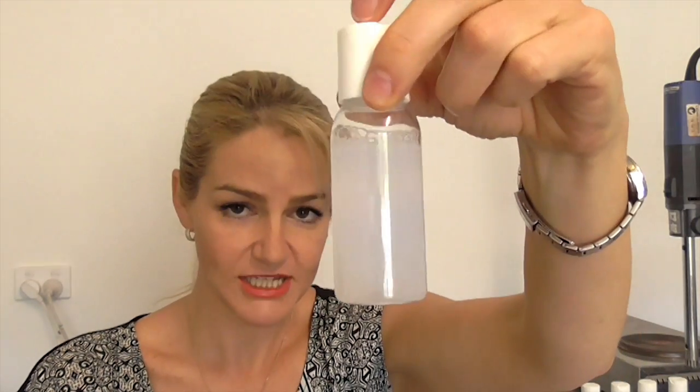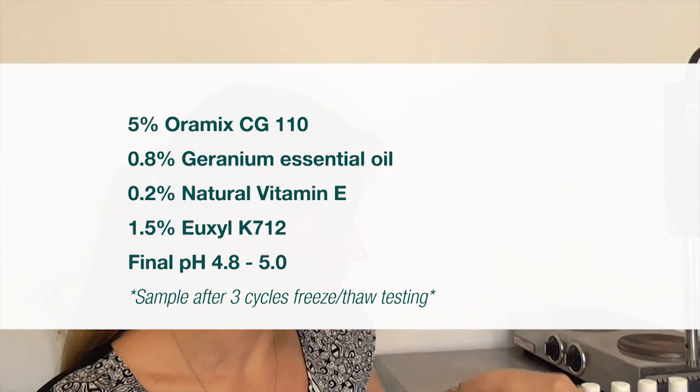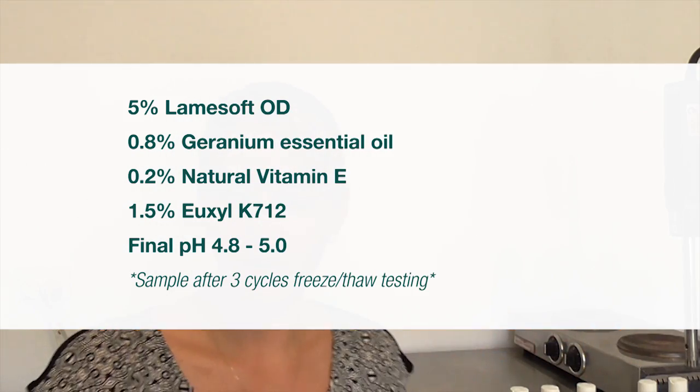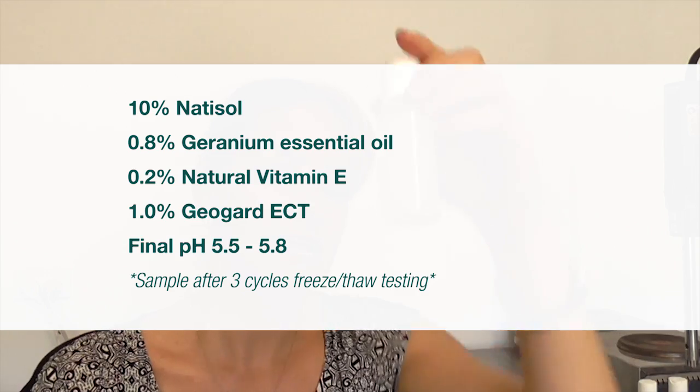Fast becoming one of my favorites — the Oramix CG110. You can see it's very stable; again it's been through three freeze-thaw cycles and there's no precipitate. It is cloudy but it is still stable. LamySoft OD has a little bit of precipitate forming after three freeze-thaw cycles with the geranium, which is the most challenged mix. Still performs quite well — commercially I would again reduce my essential oil content slightly to avoid that precipitate problem. Natasol performed exceptionally well. You can see it is still cloudy but there's absolutely no precipitate and no residual cloudiness remaining on the packaging. It is a very well solubilized, very stable formula at 10%, having also been through three freeze-thaw cycles.